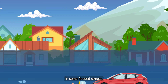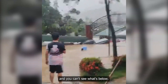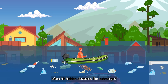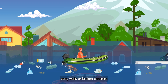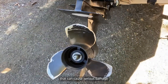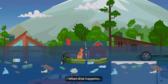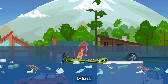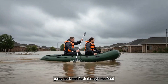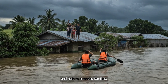In some flooded streets, the water can reach 5 to 6 feet deep, and you can't see what's below. Rubber boat propellers often hit hidden obstacles like submerged cars, walls, or broken concrete. That can cause serious damage or stop the motor completely. When that happens, rescuers have no choice but to paddle by hand, going back and forth through the flood just to deliver food and help to stranded families.